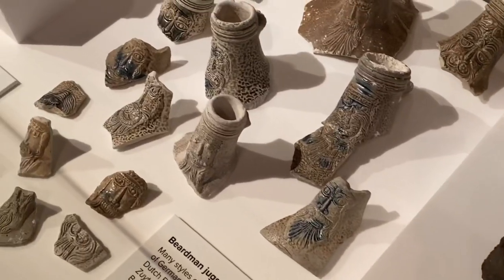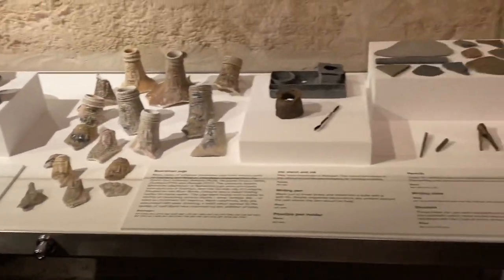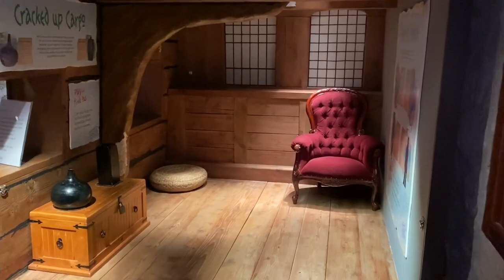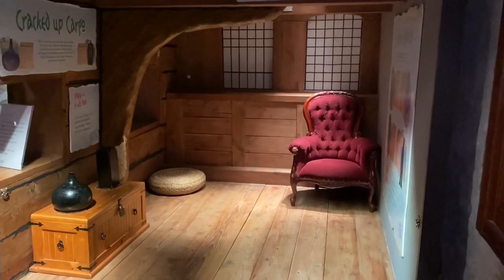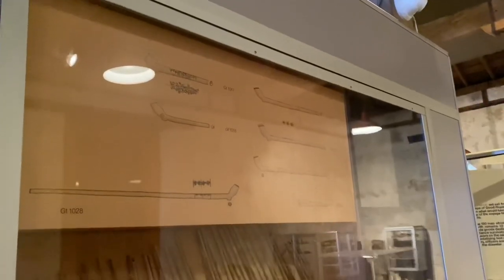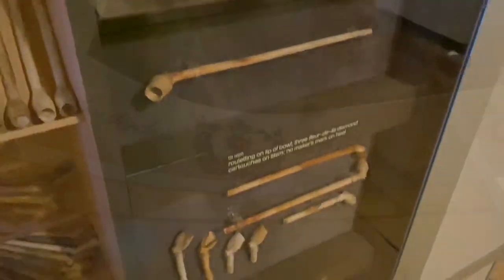Beardman jugs — all part of the shipwreck recovery. This is what one of the rooms would have looked like on the Batavia back in the day, a good little recreation for people to understand what it would have been like to live on the ship. And here are all the clay pipes found on the shipwreck — lots and lots of them. You can actually date them by their shape.